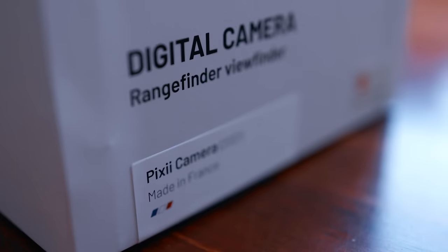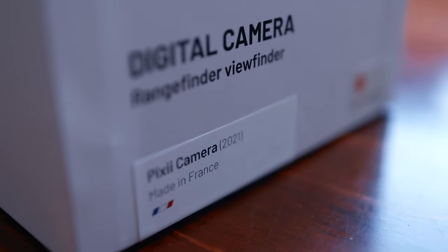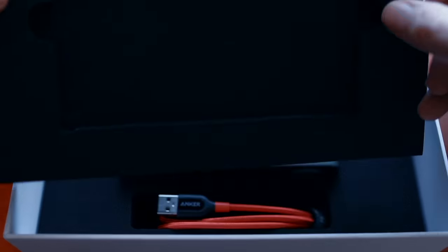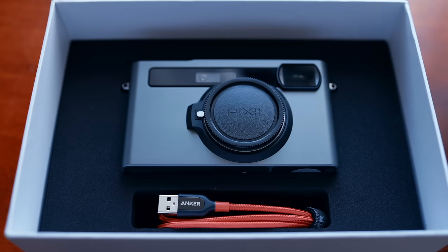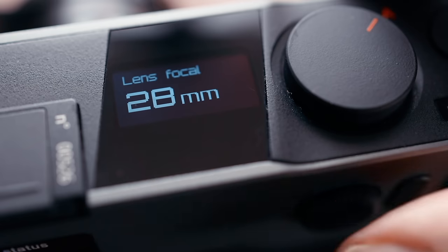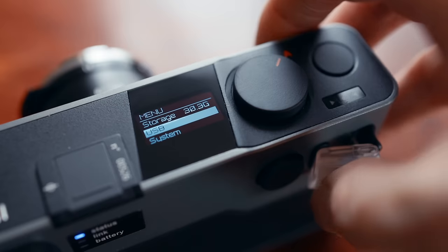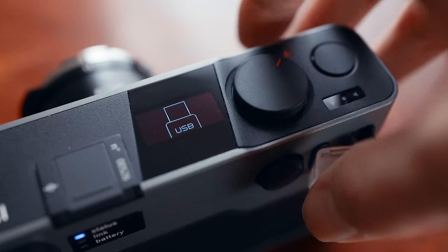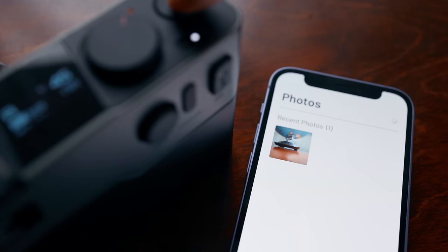To recap in case you missed my three earlier videos about the Pixi: it's a rangefinder camera with a classical rangefinder focusing mechanism, external light meters and so on, coupled with modern features like a heads-up display, the ability to capture raw monochrome DNGs, shoot at very high ISOs, et cetera. If you want more details I will link to all of them in the description.